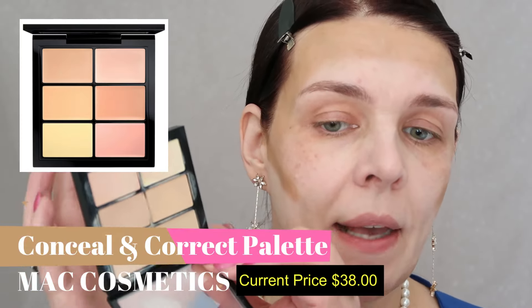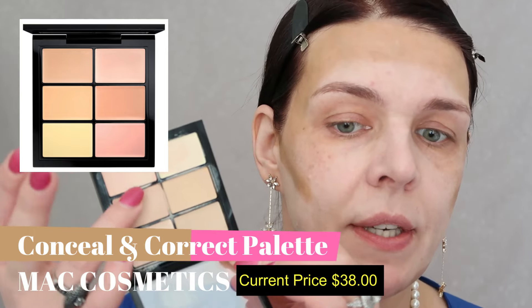Now I'm going to use my MAC concealer palette. I'm using this color — it has a little bit of a peachy undertone because I have dark circles — and I'm going to put just a little bit in the corner. I also have a little bit of breakouts right here, so I'll use the same concealer and put a little bit here and in the corner of my nose.